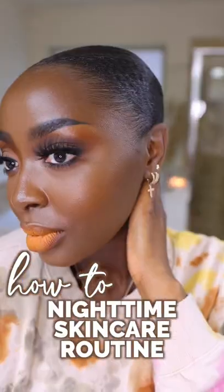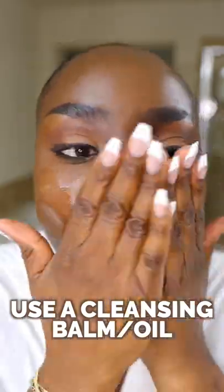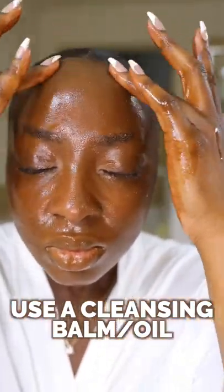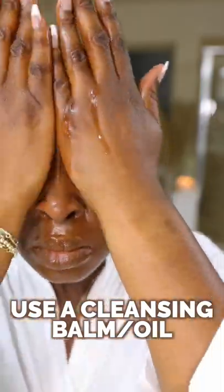All right, it's time to take off our makeup at the end of the night, and the first thing you want to do is use a cleansing balm. This is going to break down all of the product, especially what's around your eyes — so that's your eyeliner and your mascara, even if it's waterproof.